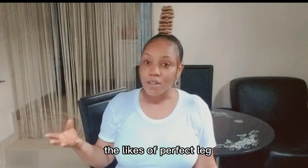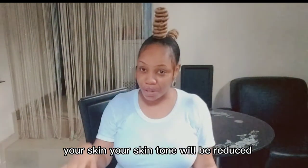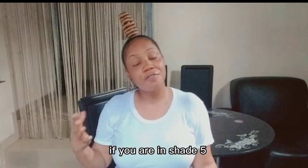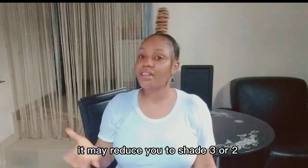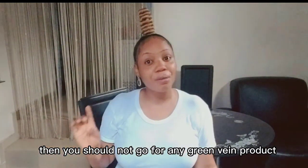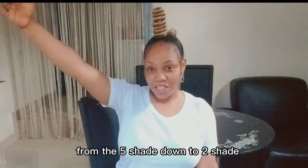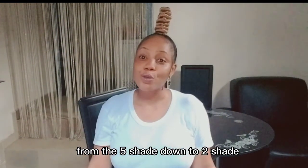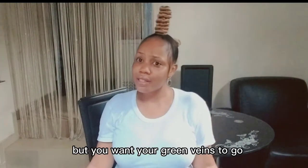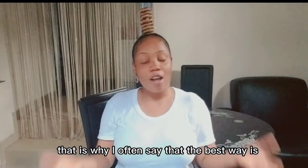So if you have a very light skin tone and you want to use green veins products — like Eclat or Perfect Leg — be ready that your skin tone will be reduced. If you're at shade five, it may reduce you to shade three or two. If you're not ready for that, then you should not go for any green veins product, because it is going to reduce your skin tone from five shades down to two or even one shade, but your green veins will go.